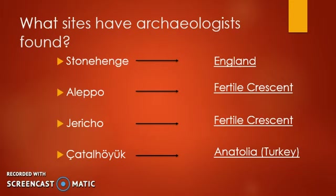Each of them is located in a slightly different area, some further away than others. We'll take a look at a map in a moment at exactly where each of these was, but for reference Stonehenge is located in England, both Aleppo and Jericho are located in the Fertile Crescent, and Çatalhöyük is located in Anatolia, which is present-day Turkey.